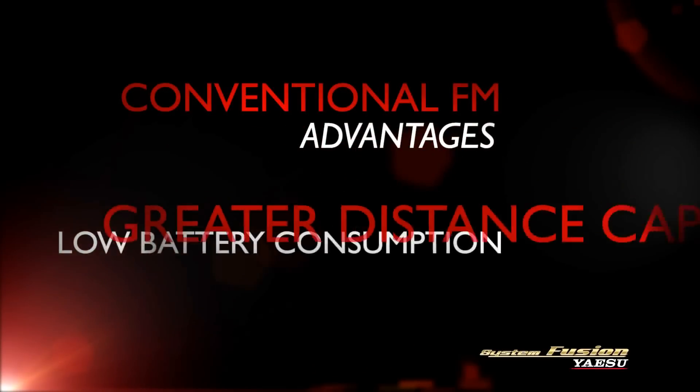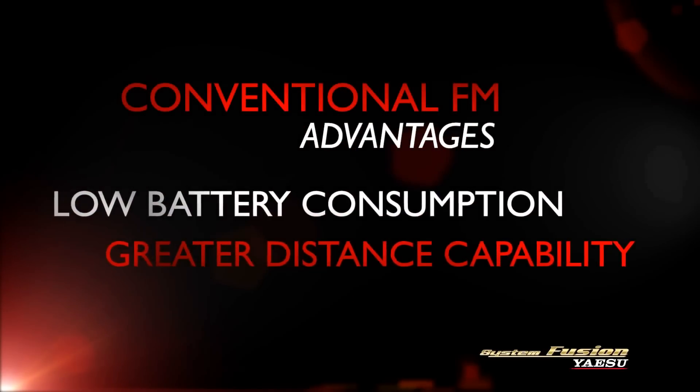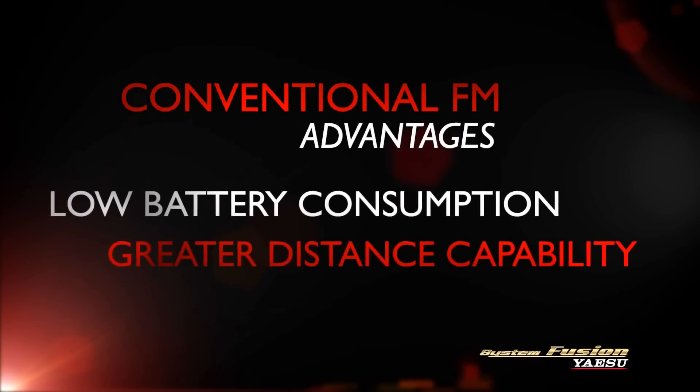And finally, the analog FM mode generally provides superior range while using less power, thanks to Yaesu's advanced low power circuit designs.